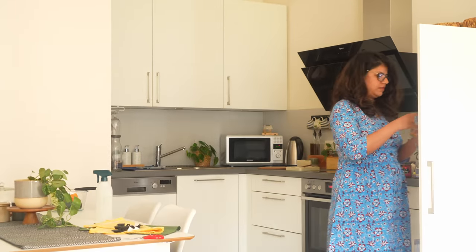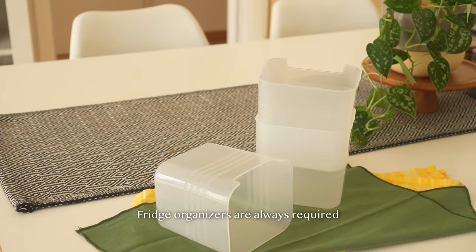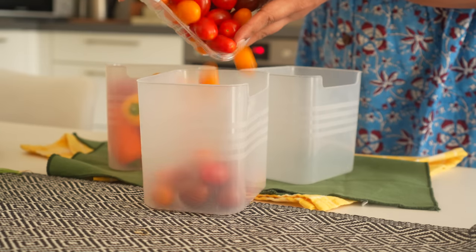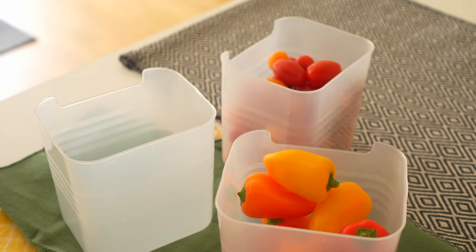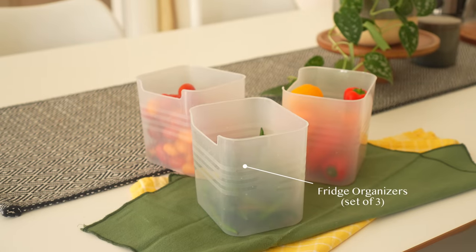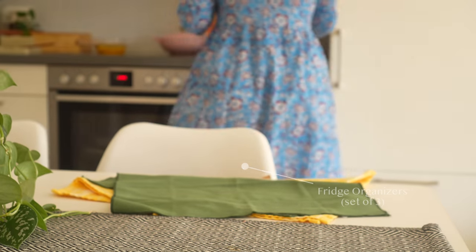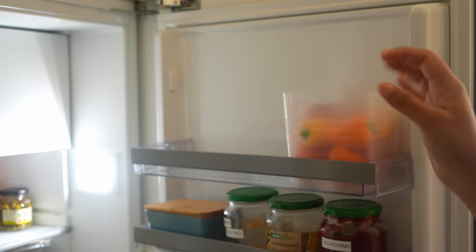Chilis, lemon, and ginger are staples in most households and they usually end up cluttering our fridges. Storing them in an organized manner can be a challenge. That's why I adore these minimal fridge containers which help categorize items in the fridge. I'm currently using them in the door, but the possibilities are endless.